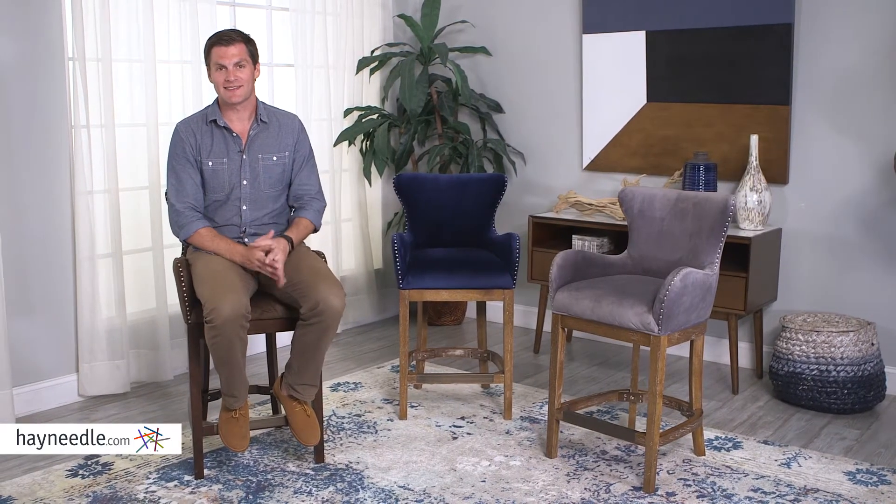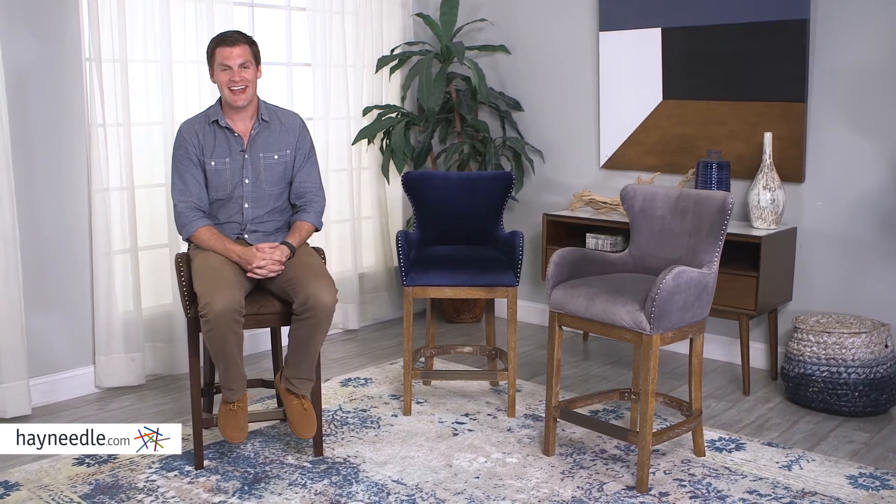You deserve ultimate comfort and classic style. You deserve the Darcy counterstool. Find it at hayneedle.com.